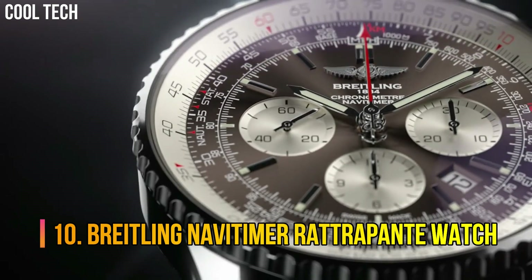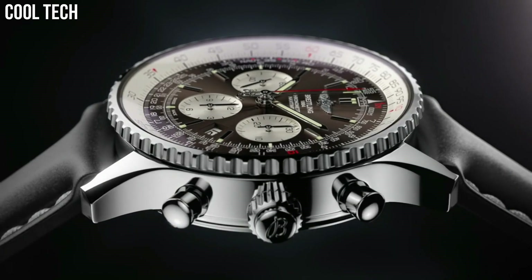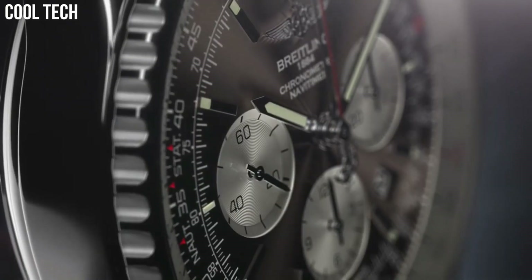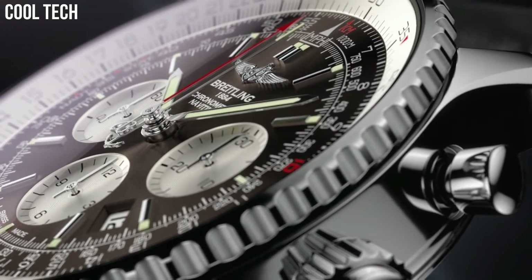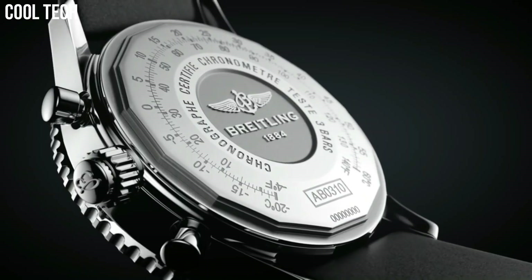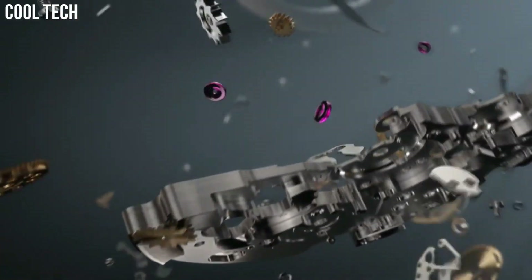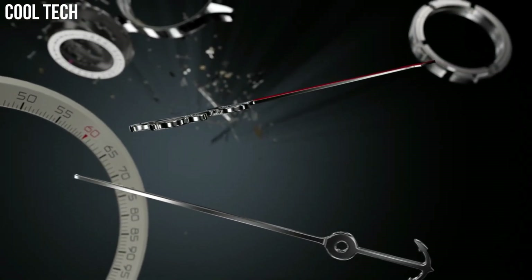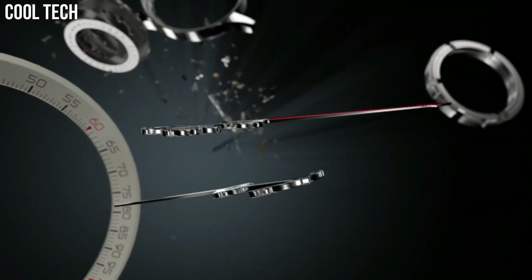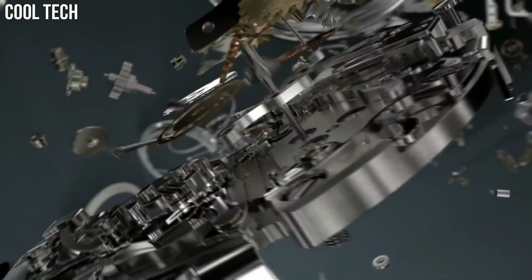Number 10. Breitling Navitimer Rattrapante Watch. Bronze dial with date. Slide rule chronograph features 30-minute, 12-hour, and small-seconds sub-dials. Self-winding automatic chronometer movement, COSC Chronometer Certified. Polished stainless steel case and Navitimer bracelet. Case diameter 45 mm, 100 m / 330 ft water-resistant. Bezel function: bi-directional. Calendar date.